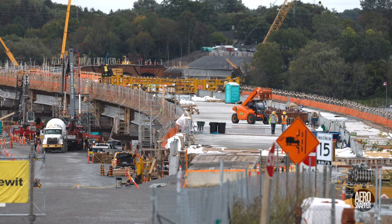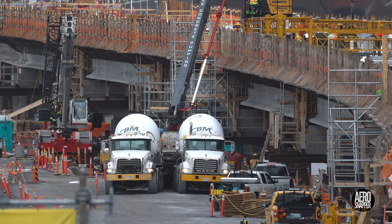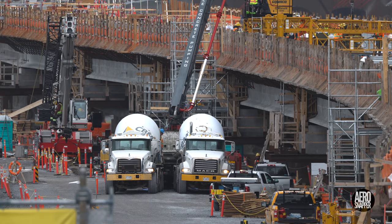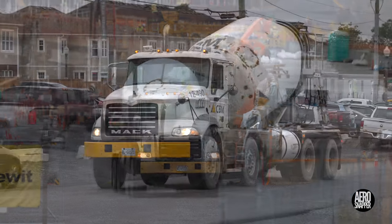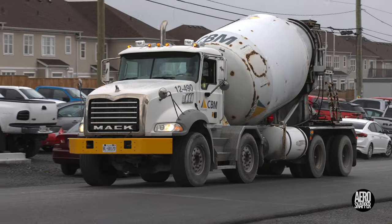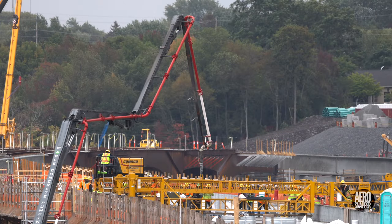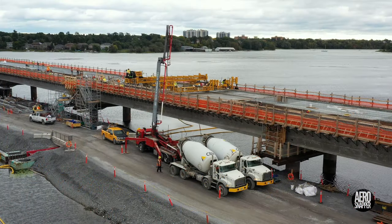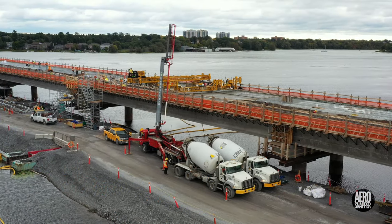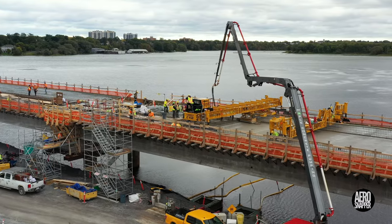The west end of the bridge saw another run by the Gomaco machine this week, on Friday. There's an enormous amount of concrete involved, and ready mix trucks from CBM come and go throughout the day. Progress is clearly being made — this pour was on span 6.